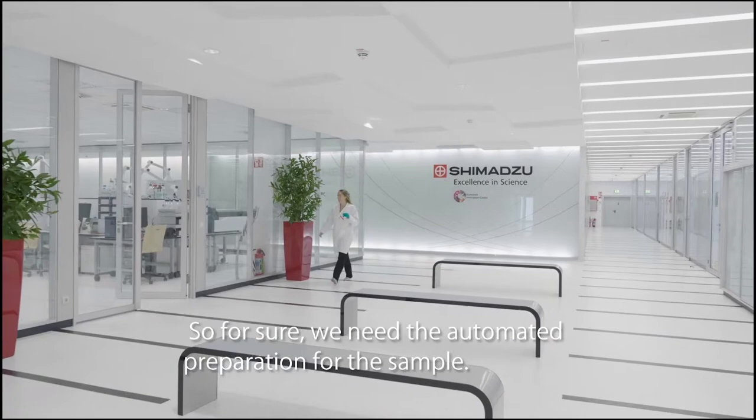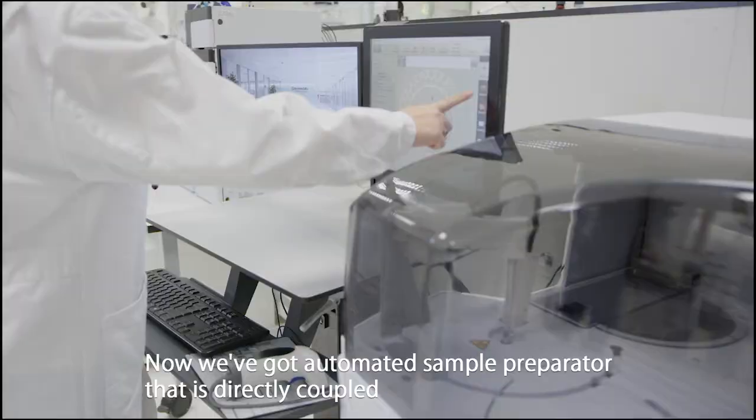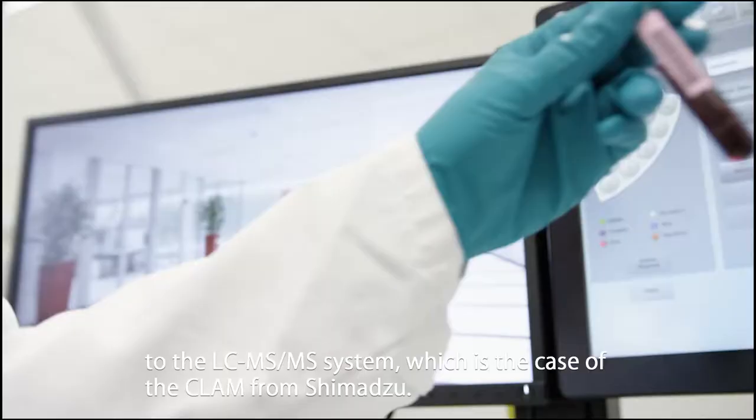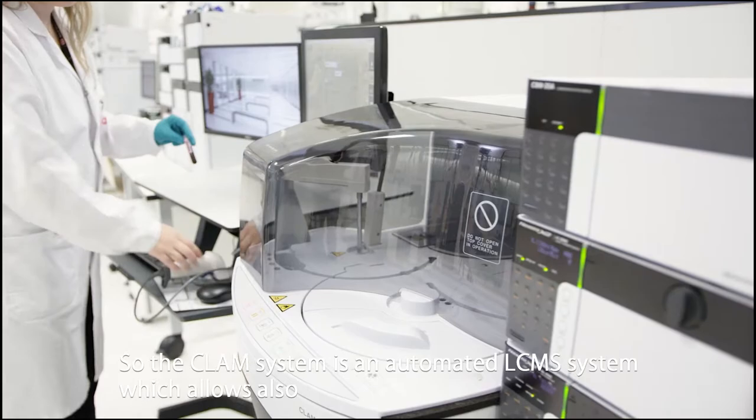Now we've got automated sample preparators that are directly coupled to the LC-MS-MS system, which is the case of the CLAM from Shimadzu. The CLAM system is an automated LC-MS system which allows also implementing parameters when no commercially available test kits are on the market.